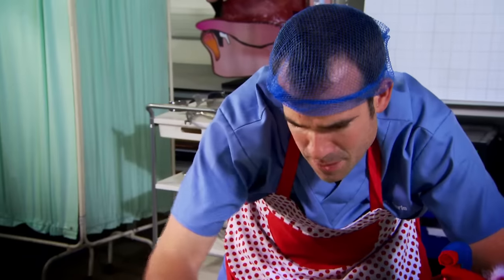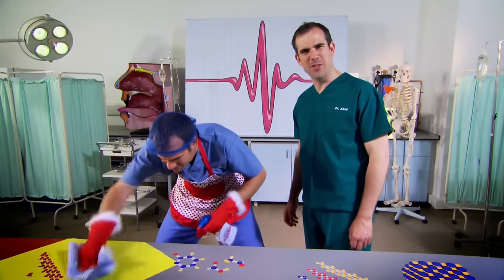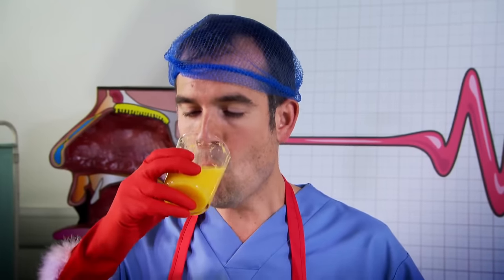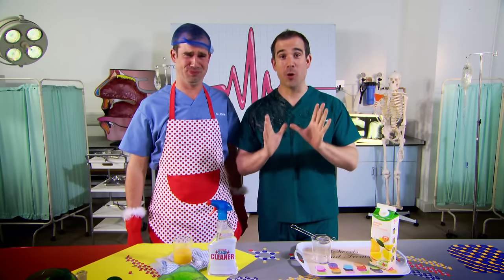Chris, what are you doing? I'm cleaning and tidying the labs, Arndt. I thought we had one of those self-cleaning laboratories. Would you like some orange juice? I'd love some — it's thirsty work, this. Chris doesn't like bits in his orange juice any more than your body doesn't like bits or waste products in your bloodstream.